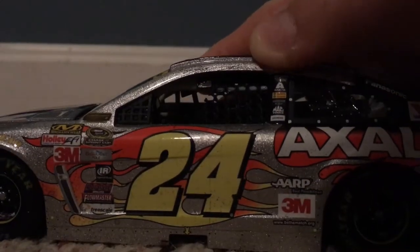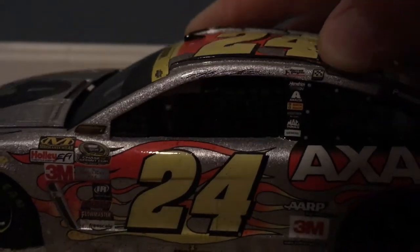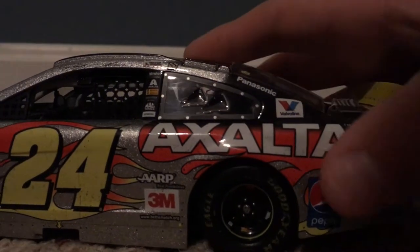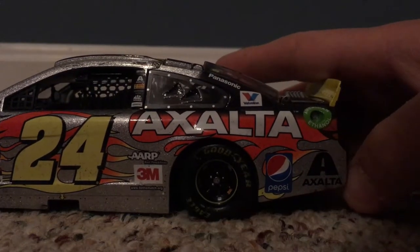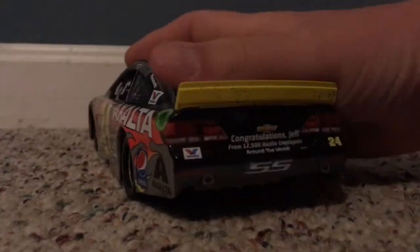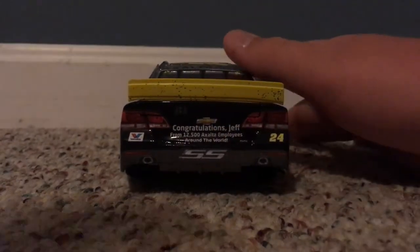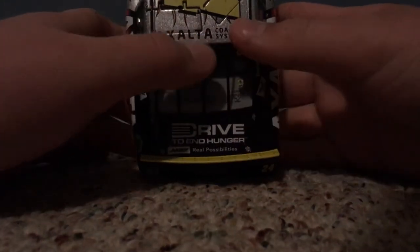Jeff Gordon signature, Daryl Gwynn — I don't know what that is — winner's sticker, Hendrick Motorsports, Exalta, Bosch, Freightliner, MacTools, and Siemens. Got Panasonic and Babylon. I have Exalta, ARP, 3M, Pepsi, Exalta, American Ethanol. Back of the car we have Valvoline. It says 'Congratulations Jeff from 12,500 Exalta employees around the world.' SS 24, Drive to End Hunger, ARP, Real Possibilities, Exalta Coding Systems, 24.